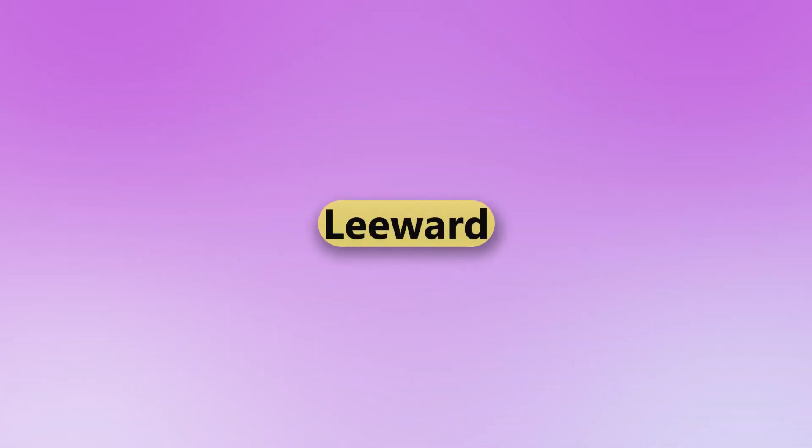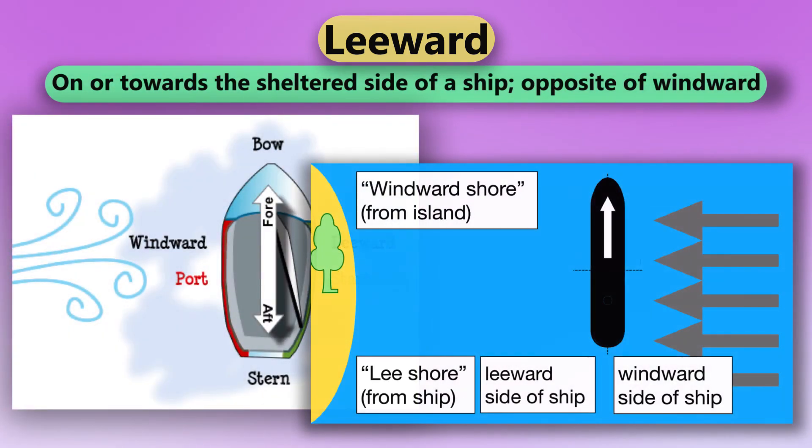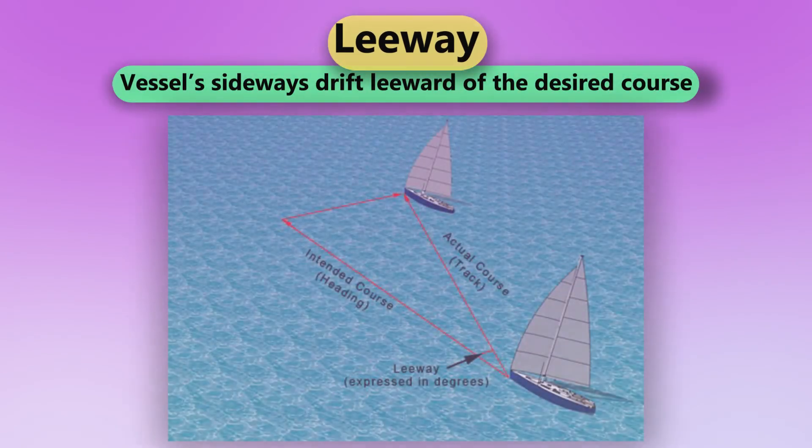Leeward. On or towards the sheltered side of a ship, opposite of windward. Leeway. Vessel's sideways drift leeward of the desired course.